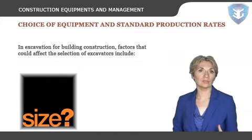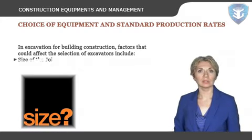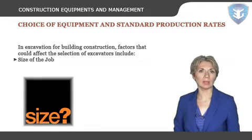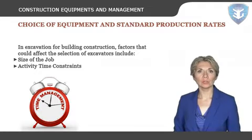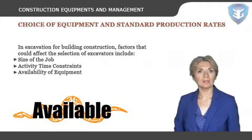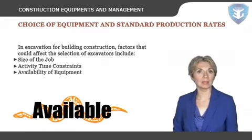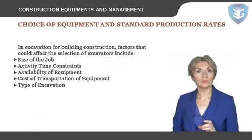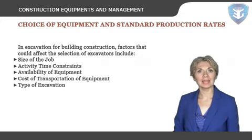In excavation for building construction, factors that could affect the selection of excavators include: size of the job — larger volumes of excavation will require larger excavators or smaller excavators in greater number; activity time constraints — shortage of time may force contractors to increase the size or numbers of equipment; availability of equipment; cost of transportation, which depends on the size of the job, the distance, and the means of transportation; and type of excavation — principal types are cut and/or fill, excavation massive, and excavation for the elements of foundation.